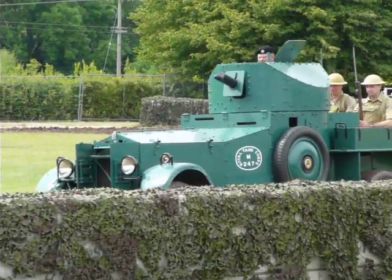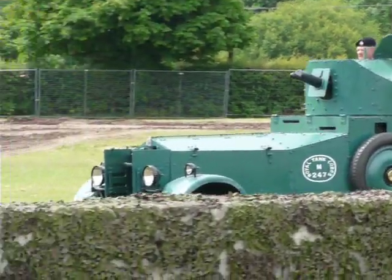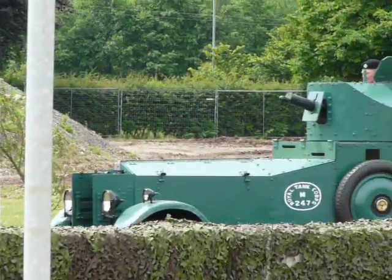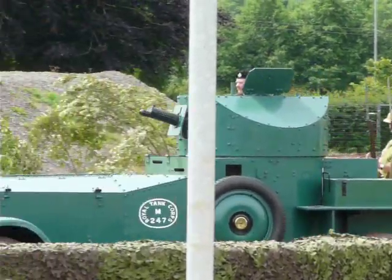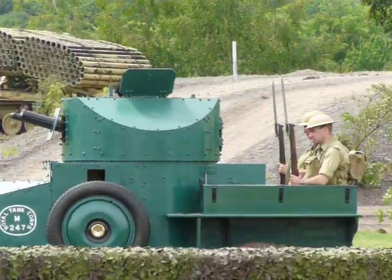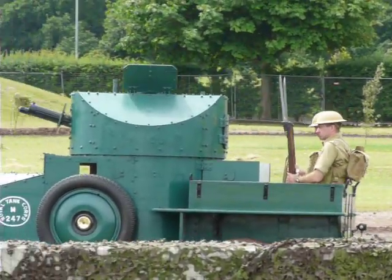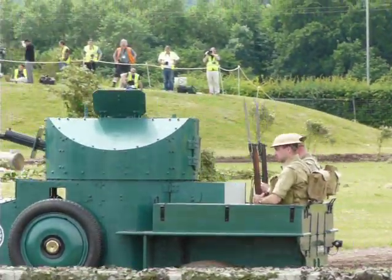The area at the back where you can see the troops sitting is not armoured at all. There is a petrol tank there with armour around it, but the rest of it is all wood — wooden lockers for stowage and that sort of thing. So the armour is concentrated more towards the front end, which is what you'd expect. That's where trouble's going to come from if you're doing things properly.